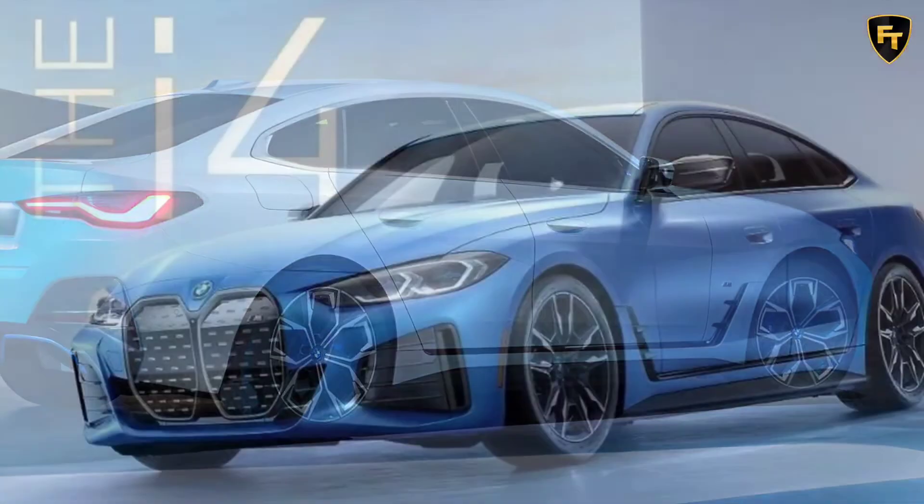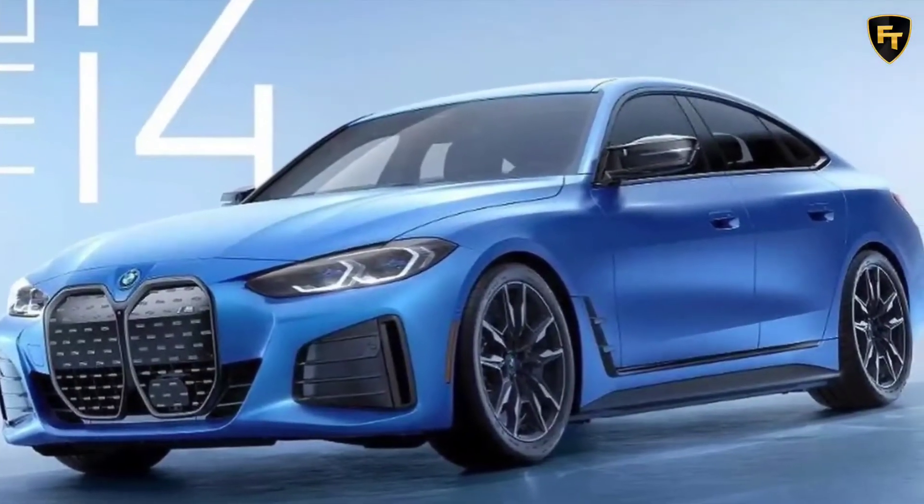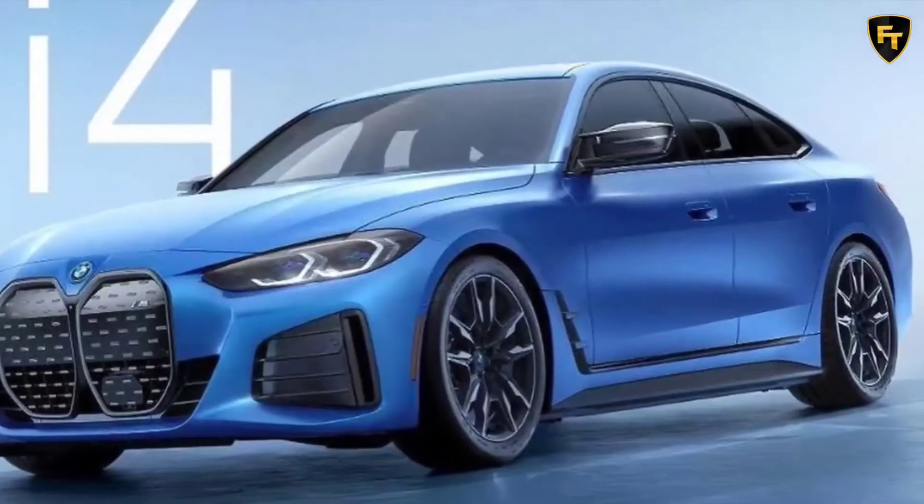That's presumably the M Performance variant, and the company has said the model will be able to accelerate from 0 to 100 kilometers per hour in around 4 seconds.